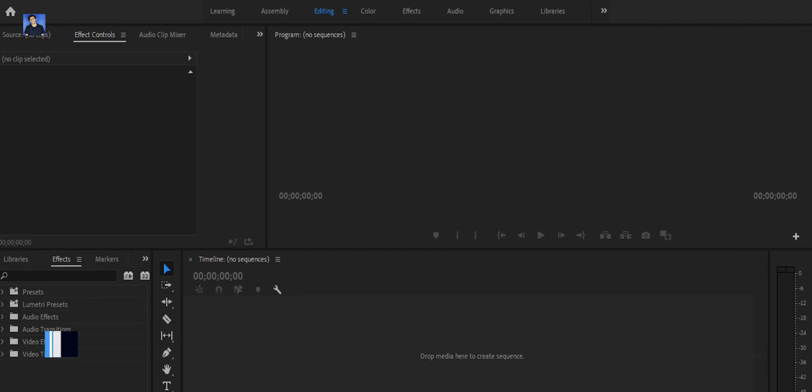With Filmora 9 you will get the full functionality in a simple interface. But if you go to Premiere Pro, you will find it more difficult because those features are a lot more advanced, and the first time you use it you will not understand them easily.